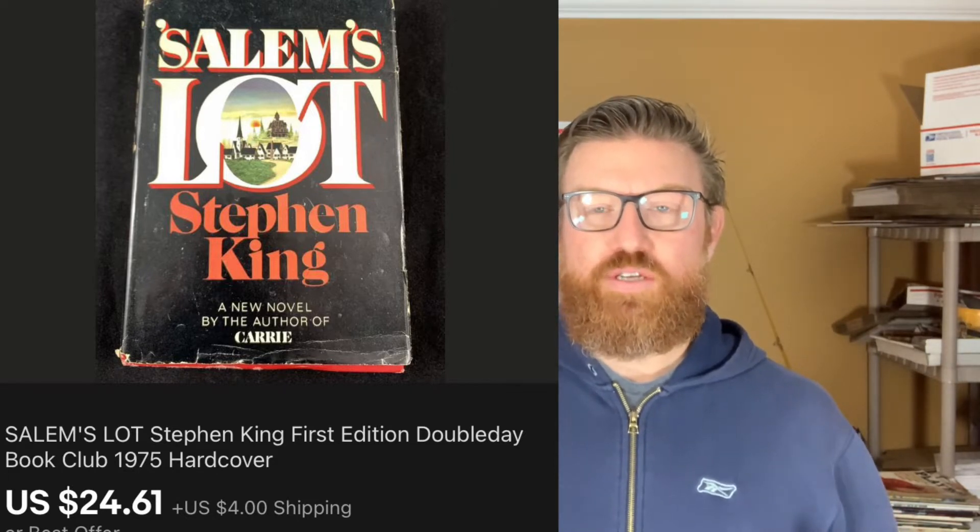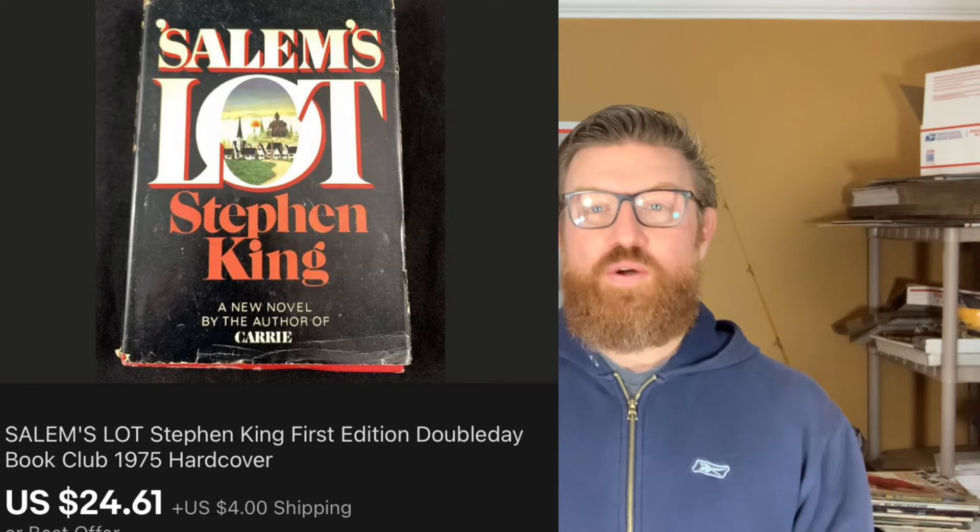First up is this Stephen King book — this is Salem's Lot. I got this in a storage locker in a big tote full of other books. You can see it's got a little bit of damage on the dust jacket, some tears, but I put it in the store and it sold for $24.61. I was running a sale, plus shipping.